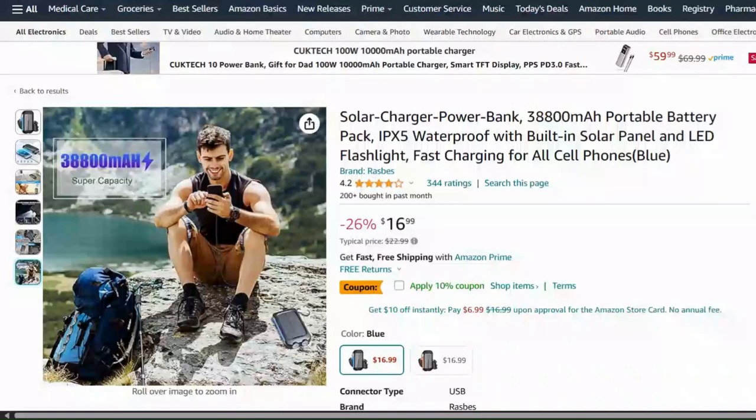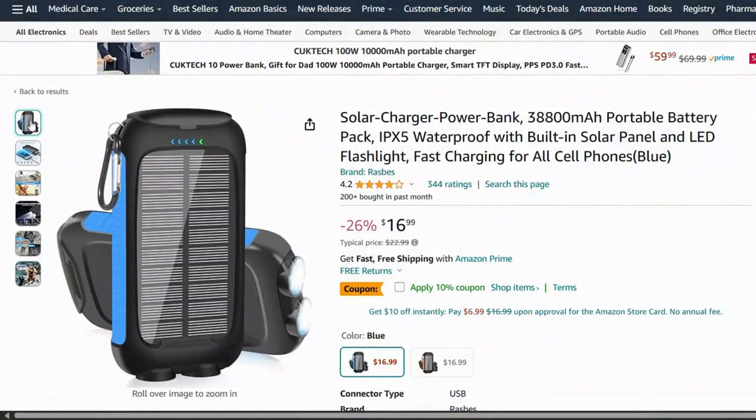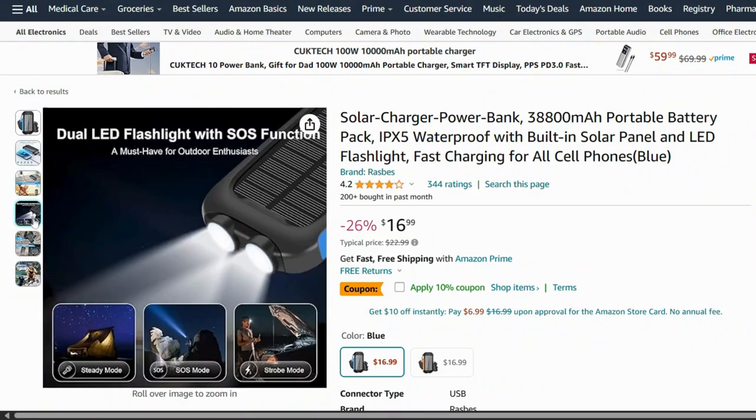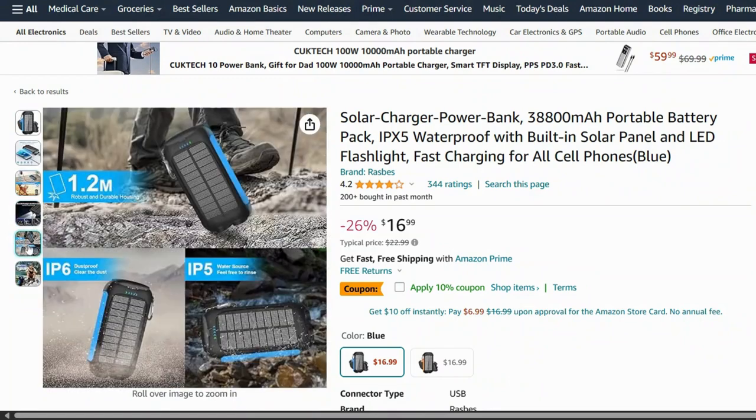First up, we have this compact solar-powered phone charger. Not only is it eco-friendly, but it can also fully charge your phone in just 2 hours under direct sunlight — perfect for all your summer outings.